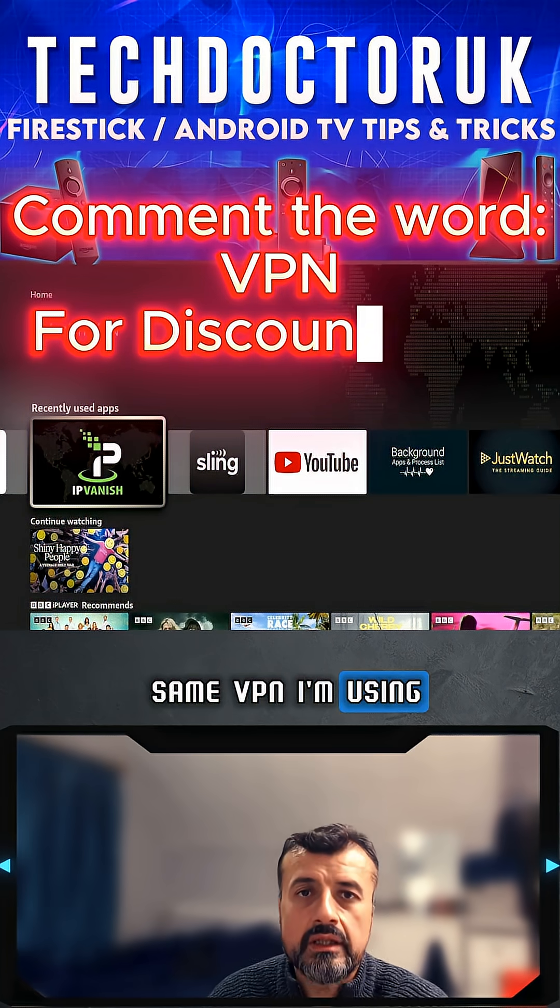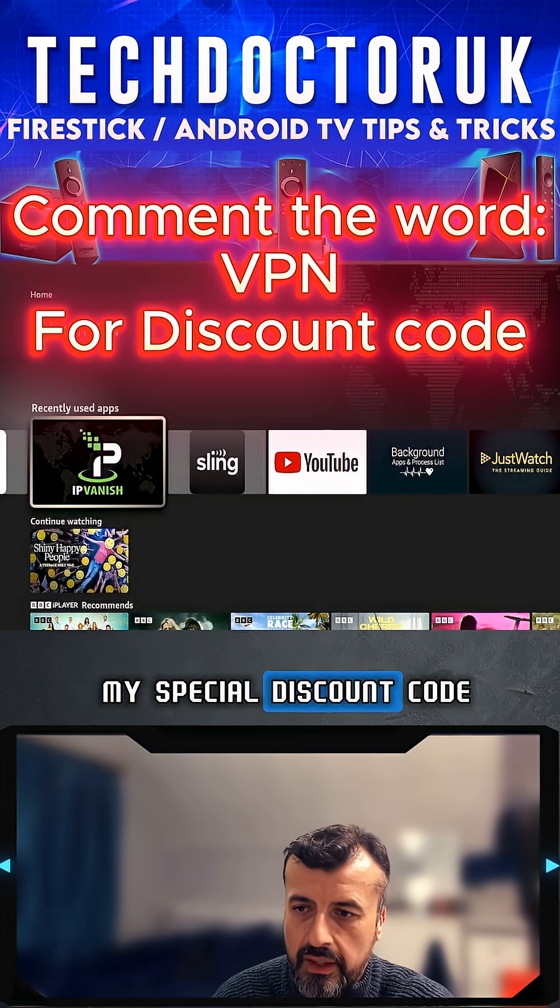If you're on the same VPN I'm using, just comment the word 'VPN' below and I'll give you my special discount code.